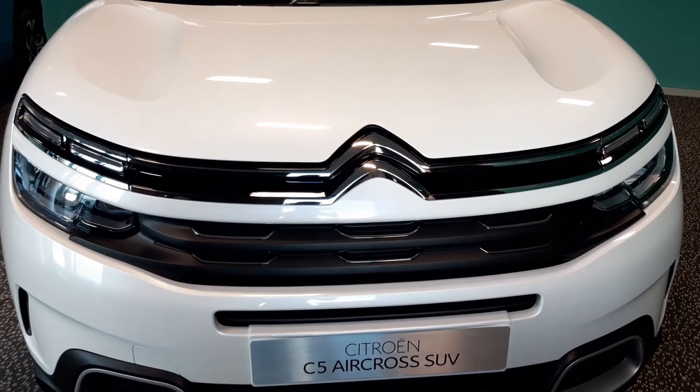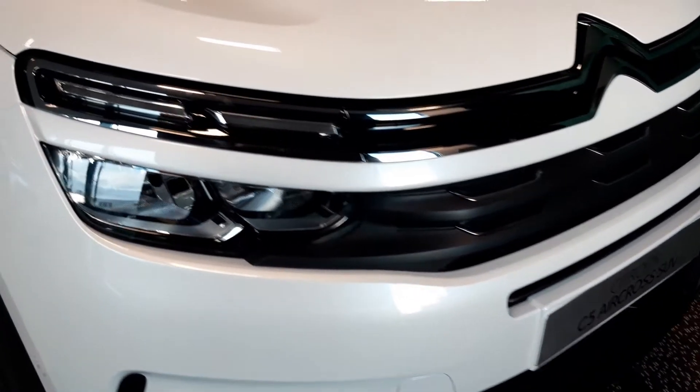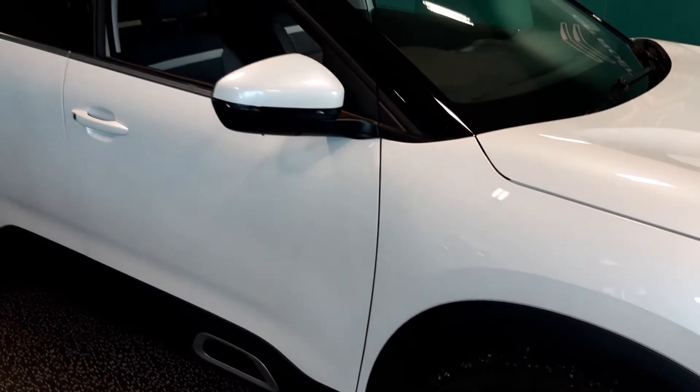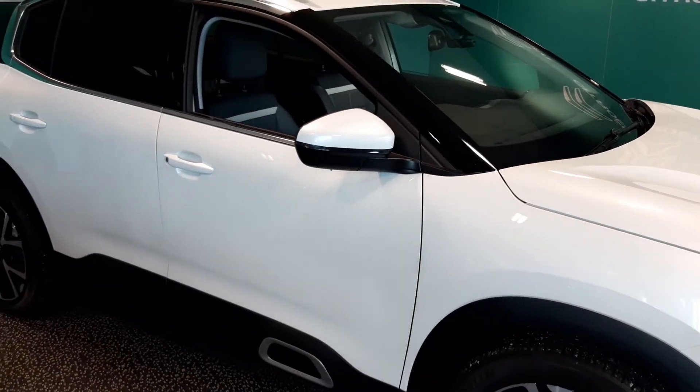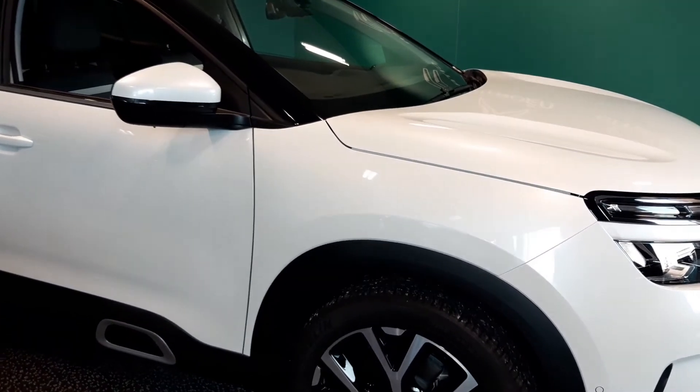The range consists of three trim levels: the Sense, Shine and Shine Plus, along with our special edition C Series. The C5 Aircross SUV is available with an award-winning range of petrol and diesel engines, and its fuel consumption and CO2 emissions are among the lowest in the market.